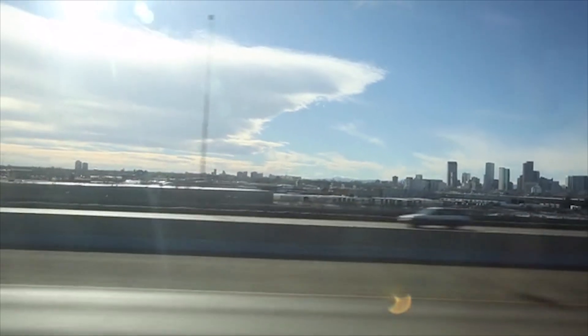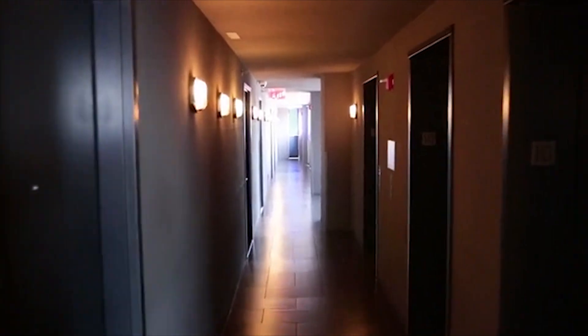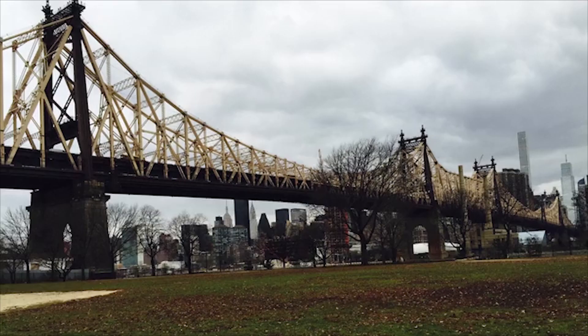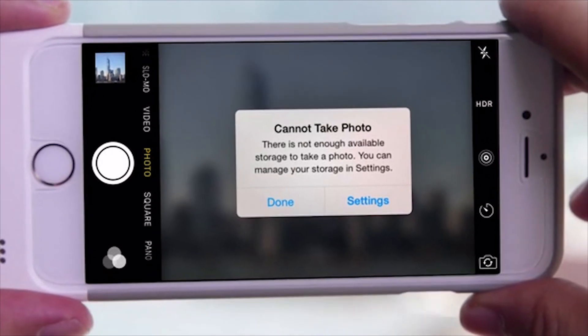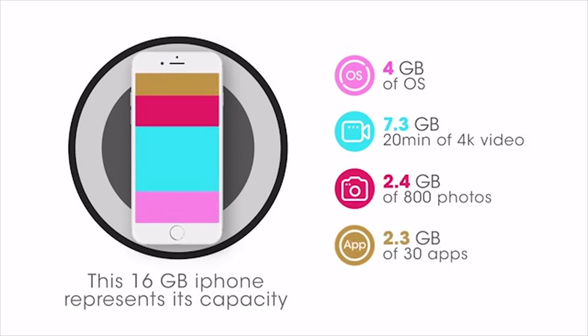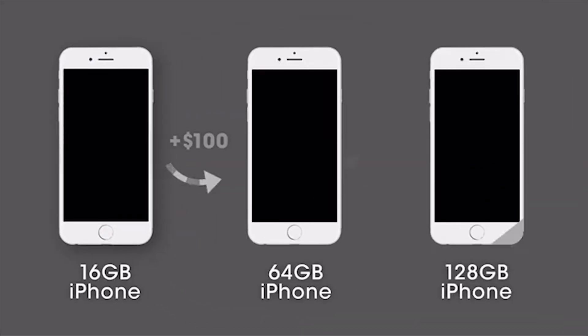My name is Steve, and I am a travel blogger. When I travel, I like to keep things light and use my iPhone to capture moments. And this is the last thing I want to see. With videos, music, applications, and games, things add up quickly. And unfortunately, storage costs money.